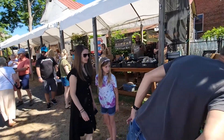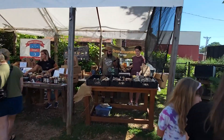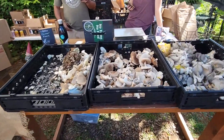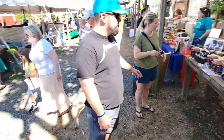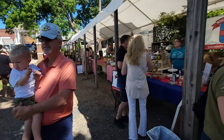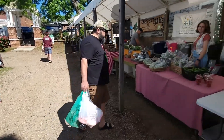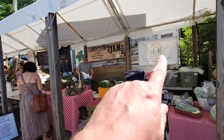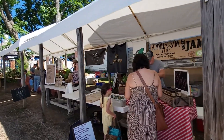All locally grown — get your garlic, get your mushrooms. Look at all those mushrooms, they look so cool! I'm a big mushroom fan. More honey, spices that smell great, and more vegetables. You can see each vendor's farm name on the banner at the back of their booth.